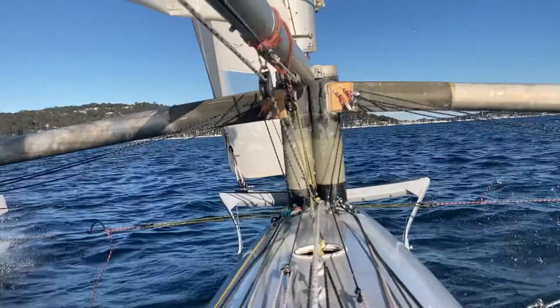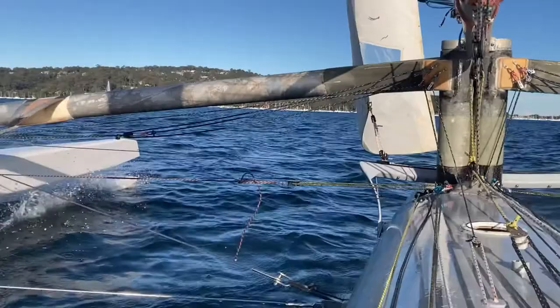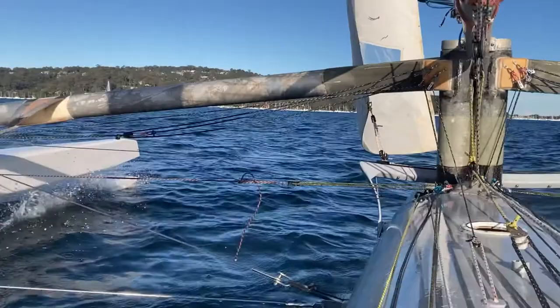We're probably doing about 18 knots now. It's blowing about 10 knots. I've just got my iPhone in my right hand and not too much other work going on.